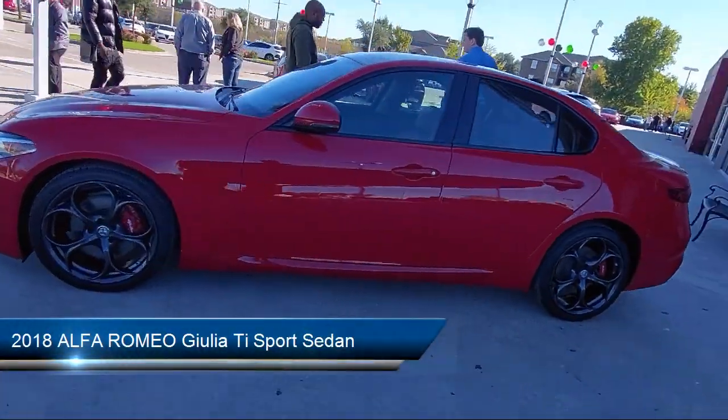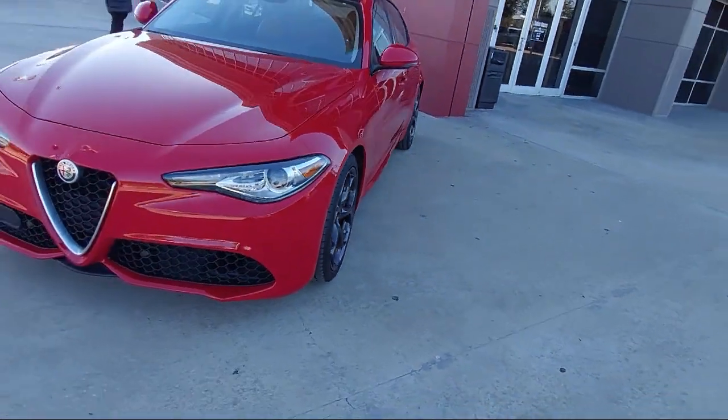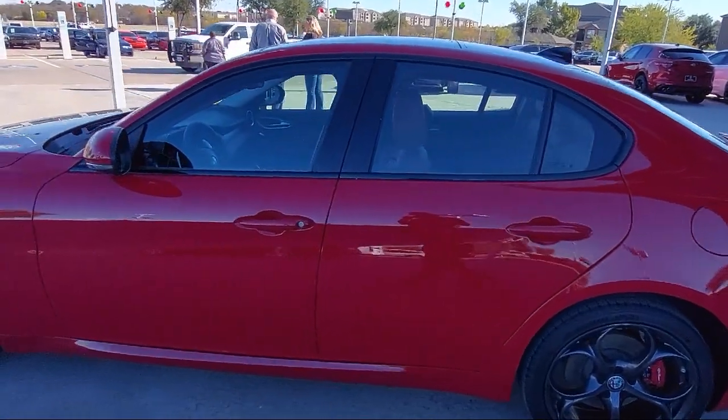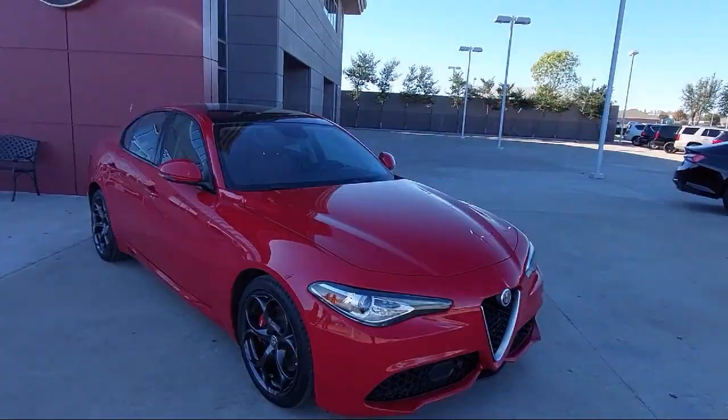It comes equipped with Apple CarPlay and Android Auto, heated front seats, leather seating, Sirius XM satellite radio, and Bi-Xenon HID headlamps.